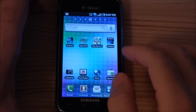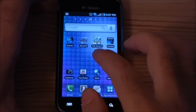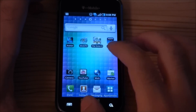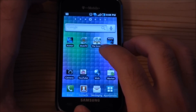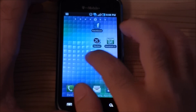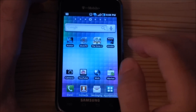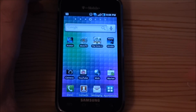Hey guys, this is Adam Lane with Pocketnow.com. I'm here with the T-Mobile Samsung Vibrant Galaxy S series smartphone. You've probably already seen a lot of coverage on the Galaxy S series and the AT&T version called the Captivate, so you probably have a pretty good idea of what kind of software is in here. But the T-Mobile version comes with a number of really nice bundled applications, so we're going to take a look at those. Let's check it out.